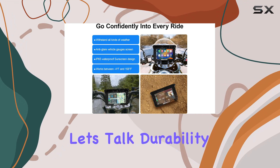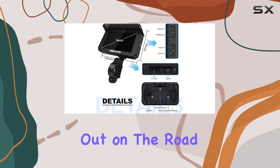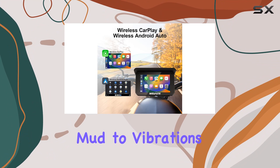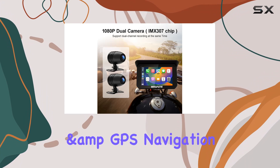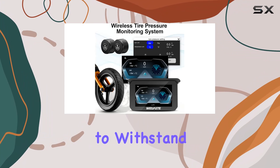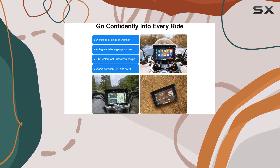Now, let's talk durability. Motorcycles face all sorts of harsh conditions out on the road, from rain and mud to vibrations and bumps. That's why the WUASD motorcycle DVR and GPS navigation system is designed to withstand it all.